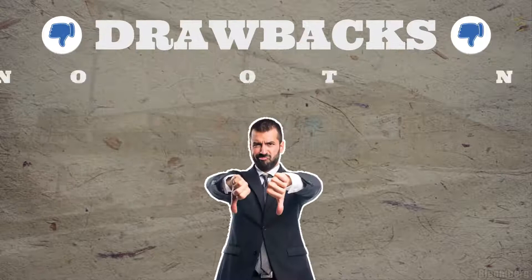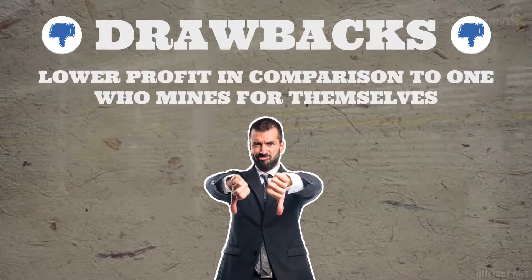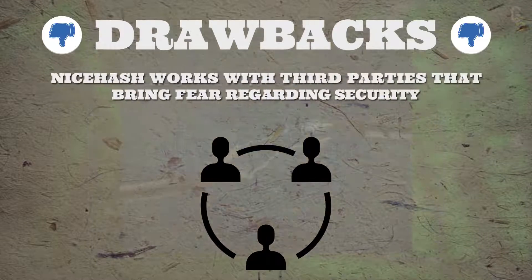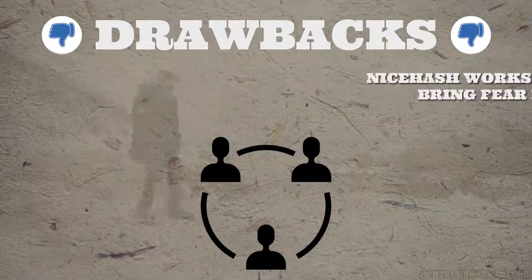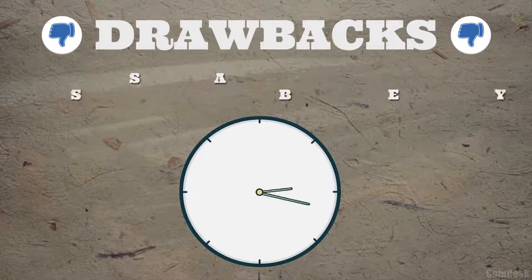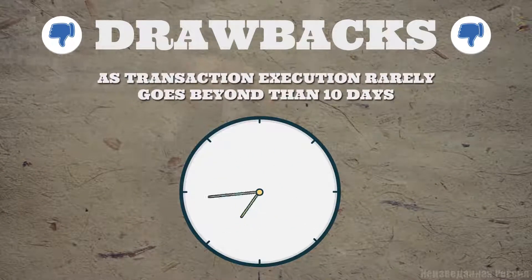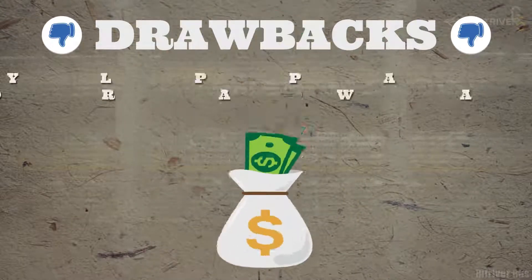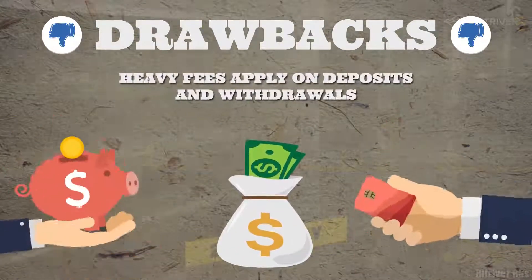Lower profit in comparison to one who mines for themselves. NiceHash works with third parties, which brings fear regarding security. Not suitable for making a long-term investment. Transaction execution rarely goes beyond 10 days, and heavy fees apply on deposits and withdrawals.